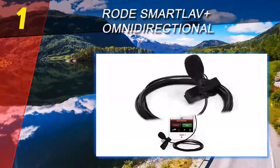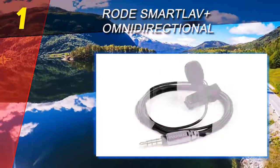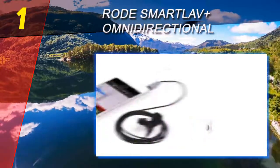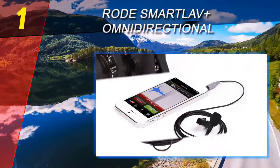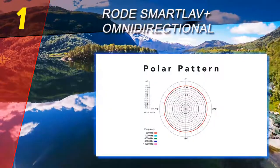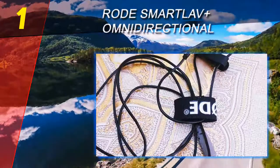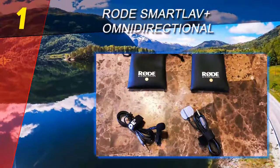Coming in at number 1 on our list: the Rode SmartLav+ Omnidirectional. The Rode SmartLav+ is very useful for when you're on the road recording video presentations, doing interviews, or live streaming from a smartphone to Facebook. This is one of the best lavalier mics available — it's super small and subtle, perfect for journalism and video production. It's the same type typically used in professional film production, and the sound quality is surprisingly high.